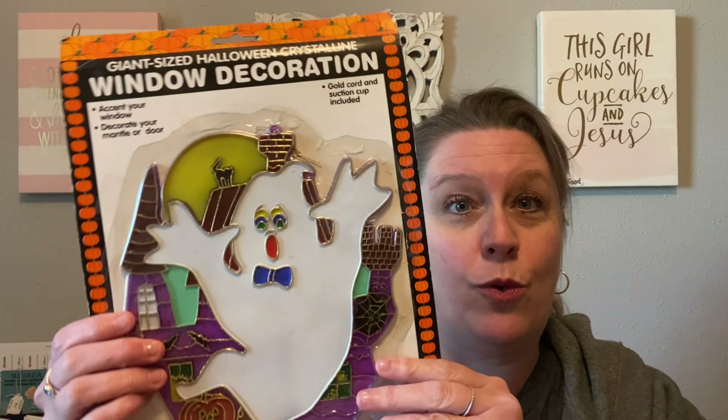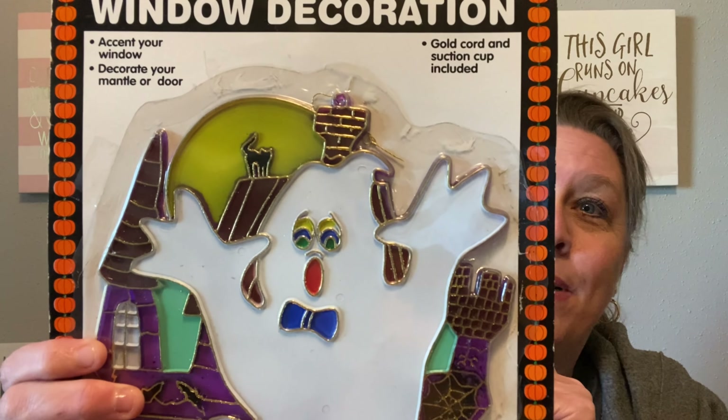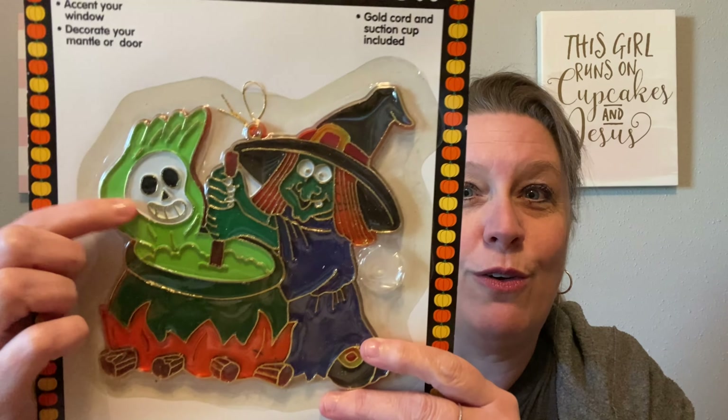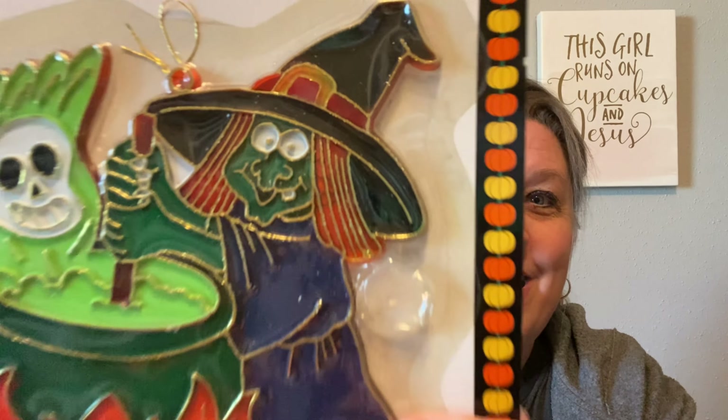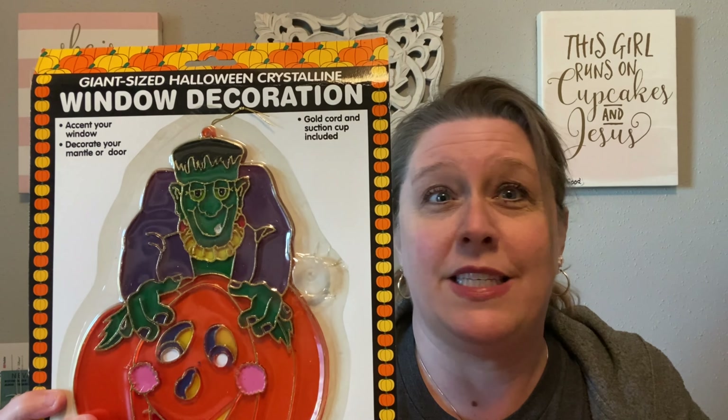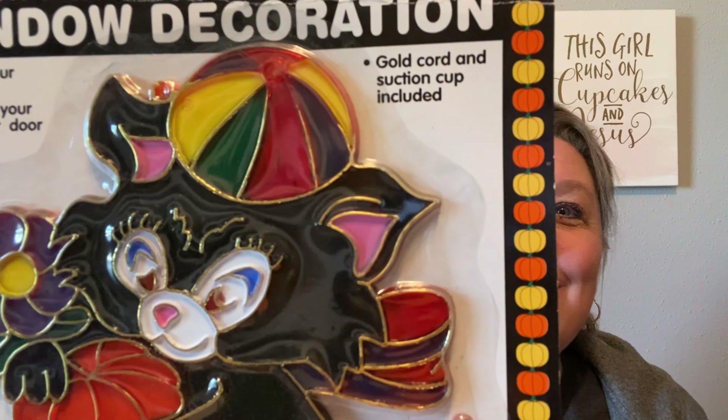She also found me some Halloween items — I'm so excited about these. She got me four giant-sized Halloween window decorations, remember the ones with the little suction cup that are plastic? She got me the spooky ghost with the haunted house, the scary witch and her cauldron with a little skull, the jack-o'-lantern and what looks like a grandpa Frankenstein, and a black cat and jack-o'-lantern with a colorful hat and great eyes. These are so cute! Thank you so much to my step-mom for picking me up those prizes while she was out thrifting.